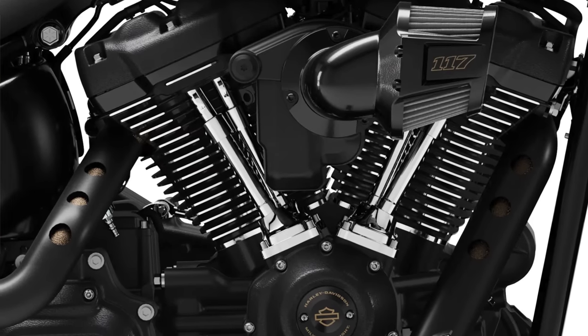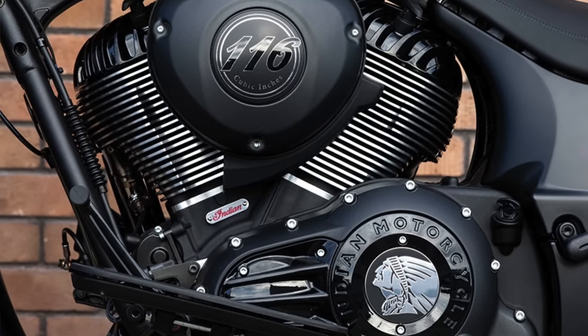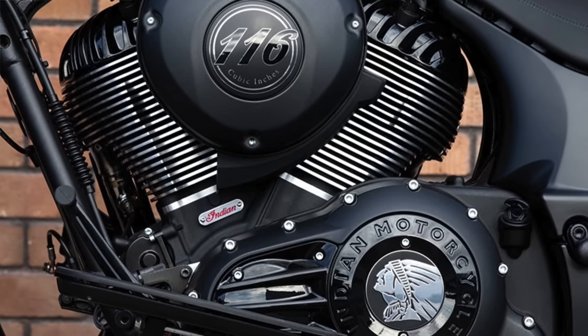Let's break these bikes down in a head-to-head comparison, and I'll give you my thoughts and opinions along the way. Let's start by comparing the powertrain. The Lowrider S is coming with the air-cooled Milwaukee 8 117 cubic inch engine producing 81 horsepower and 125 foot-pounds of torque, while the Sport Chief has the air-cooled 116 cubic inch Thunderstroke engine producing 79 horsepower and 120 foot-pounds of torque, and both have six-speed transmissions. The Lowrider S has the left side final belt drive and the Sport Chief has the same but on the right side.